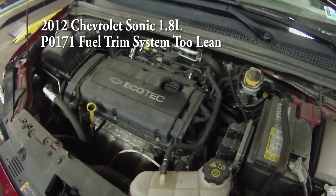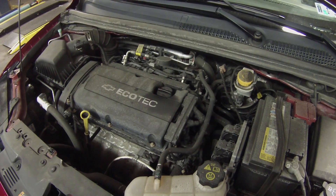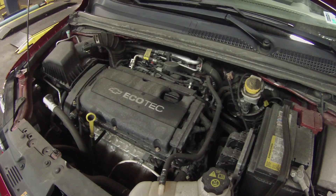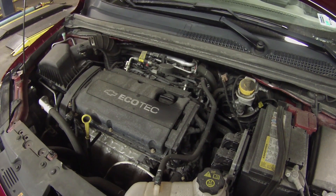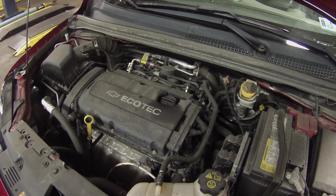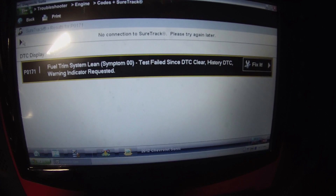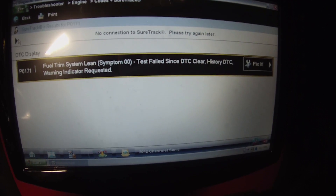Working on a 2012 Chevy Sonic with a 1.8. Customer complaint is a check engine light — they just had it at another shop, and after they left, the engine light came on. Let me take you to the scan tool. We have a P0171 fuel trim system too lean trouble code stored.